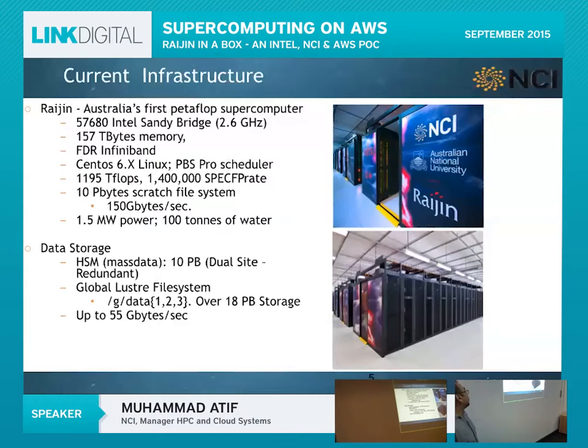On the data storage side, we have tape drives with 10 petabytes in a dual-site redundant configuration, so if one site goes down your data is still safe. We are also the biggest Lustre shop in Australia — and I believe in the Southern Hemisphere — with three global data file systems totalling over 18 petabytes of storage. Our latest file system, Gdata3, is rated at 120 gigabytes per second, making it the second fastest file system in the Southern Hemisphere.